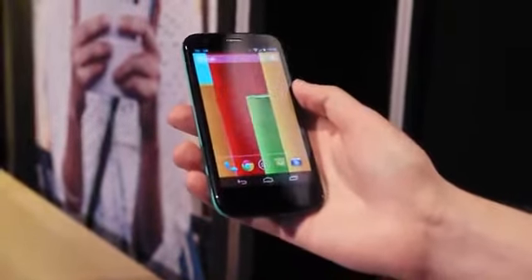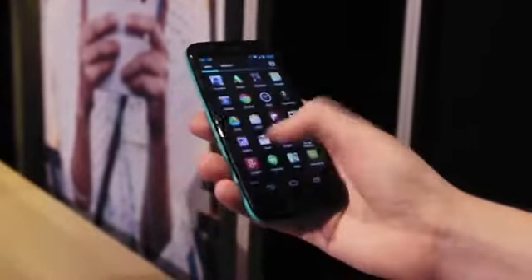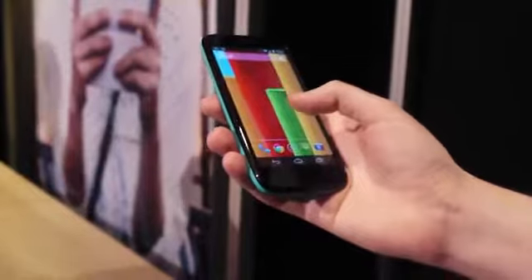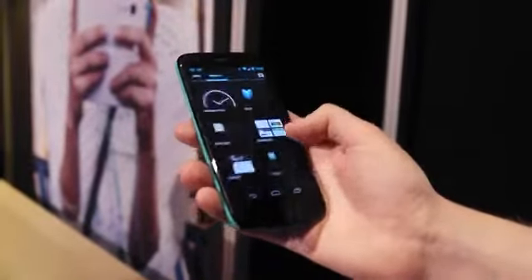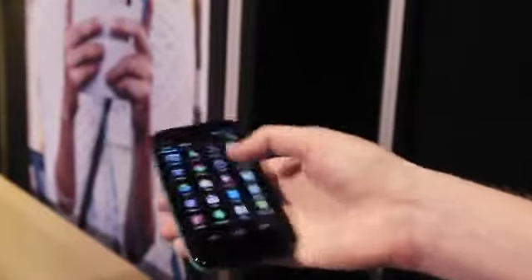There's a 4.5-inch 720p display on the front of this phone, and all the usual things you'd expect from a near-stock Android device. Powering it, we've got a 1.2GHz Snapdragon 400 CPU and a gig of RAM — so not exactly the spec-iest specs, but it seems pretty snappy.